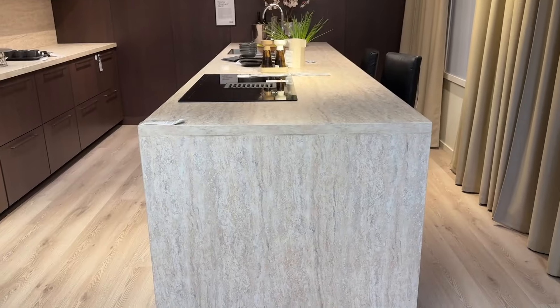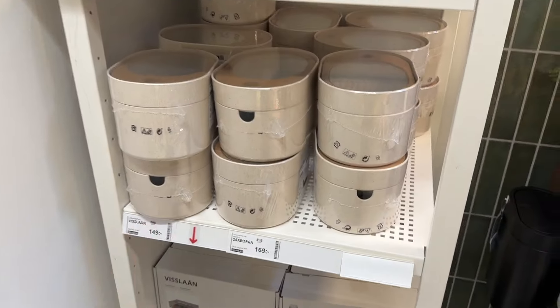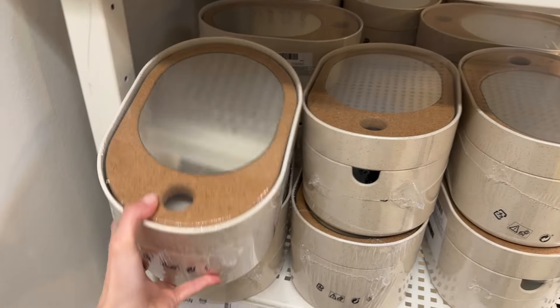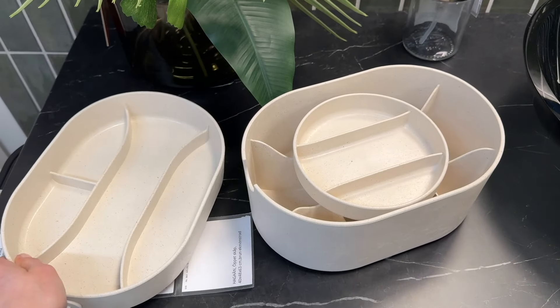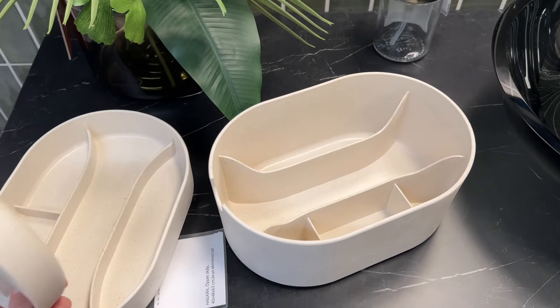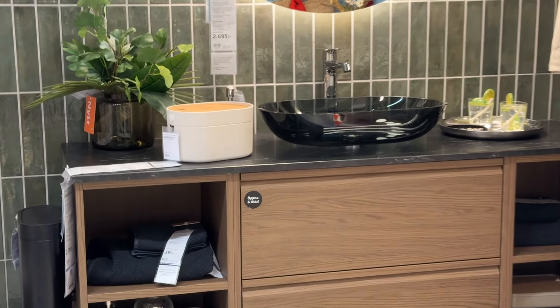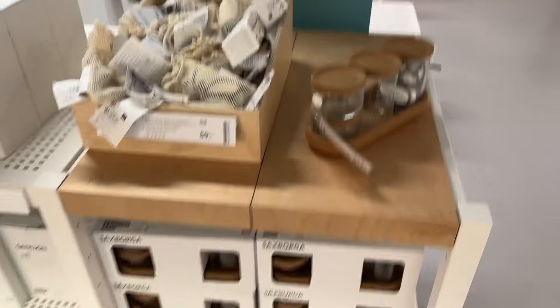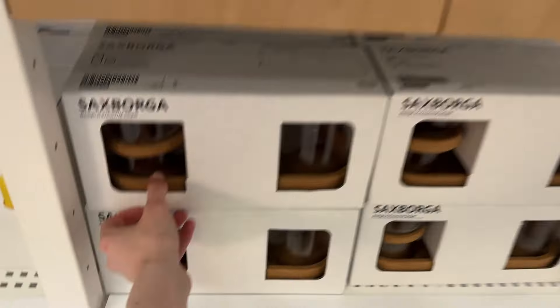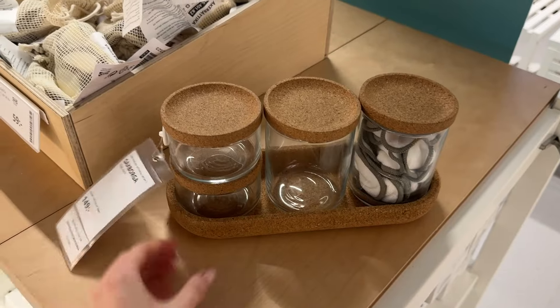I want to get an island this big — I've been wanting this one for a while. It's like a makeup organizer, it's cute, but I don't know if I would actually use it. I'm considering getting this one as well, it's really cute.